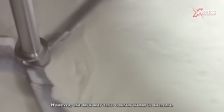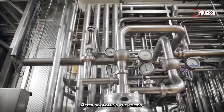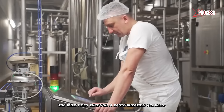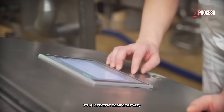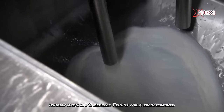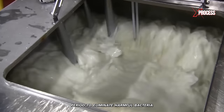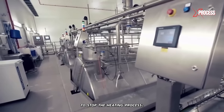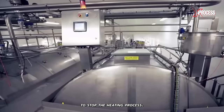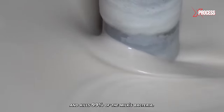However, the milk may still contain harmful bacteria. The solution to this is pasteurization. After separating the solids, the milk goes through a pasteurization process. Pasteurization involves heating the milk to a specific temperature, usually around 72 degrees Celsius, for a predetermined period to eliminate harmful bacteria and other microorganisms. Then, the milk is quickly cooled to stop the heating process. Pasteurization takes less than 40 seconds and kills 99% of the milk's bacteria.